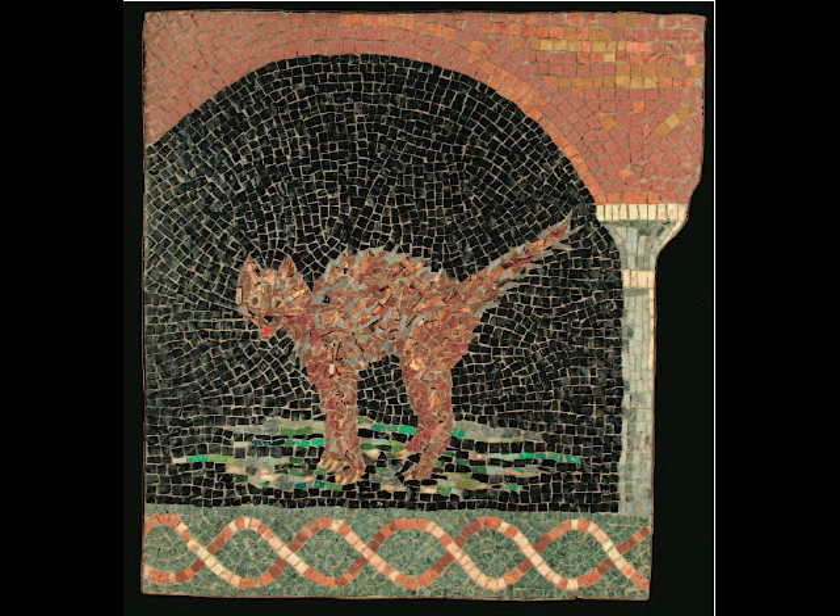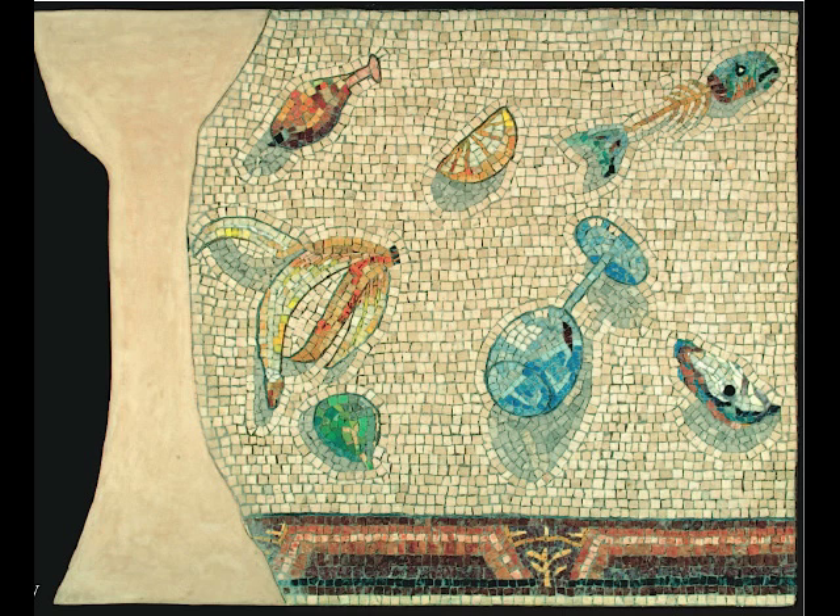The Lod Mosaic is really extraordinary. Firstly, because it's so perfect. Secondly, because the archaeologists did such a good job taking it out of the ground. And thirdly, because it's very harmonious with the birds and the bees and the beasts, and even two boats, one of which is slightly damaged. But otherwise, it's the largest mosaic I have ever seen which is almost intact.